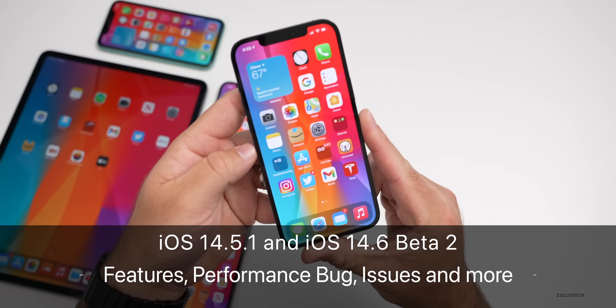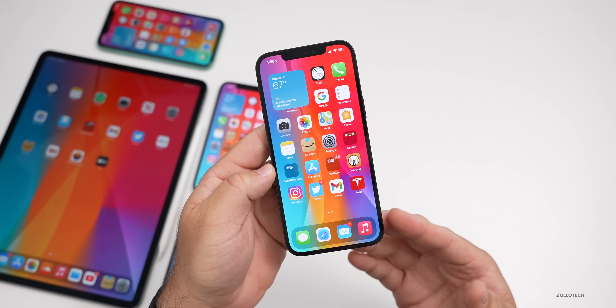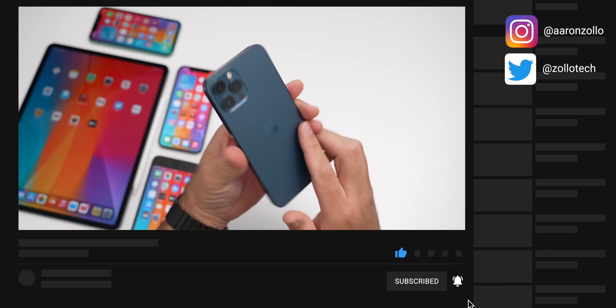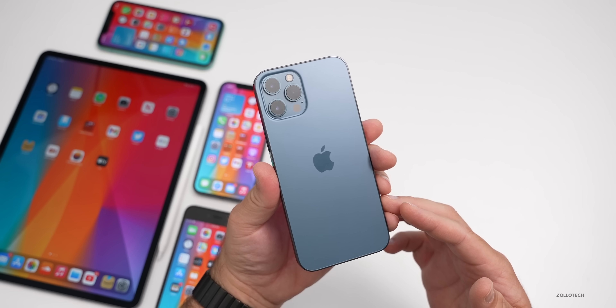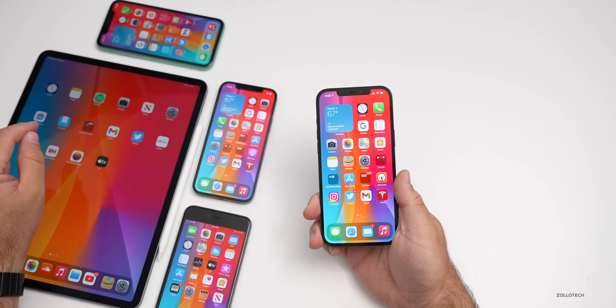Hi everyone, Aaron here for Zollotech. iOS 14.5.1 came out as a bit of a surprise early last week, as well as the previous Friday, iOS 14.6 beta two. I've actually been using both versions on my iPhone 12 Pro Max and also had the same experience on my iPad Pro 12.9 from 2020.